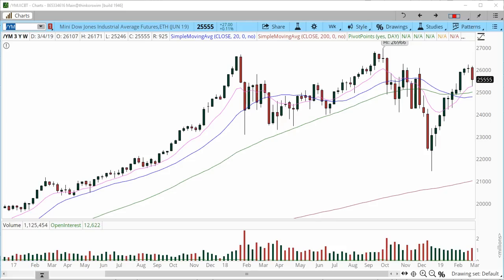Hello traders, this is Anka Metcalf with Trade Out Loud, and this is the weekly market outlook for the week starting today, Sunday March 10th, 2019. We're just about four minutes away from the futures open.